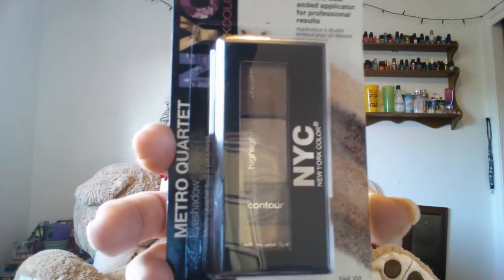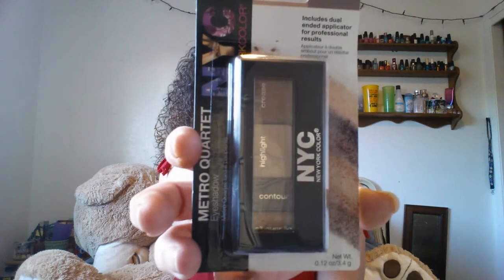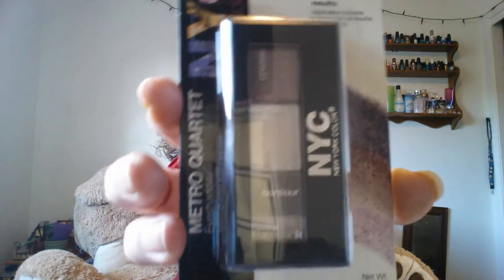The next thing that I picked is the NYC. This is one of their little metro quartets and this one is in Union Square 818. I thought those were really pretty colors so I grabbed that. And then I also got the same quartet but in Lexington Luxury. I thought those looked pretty neat, so I can't wait to play around with those.